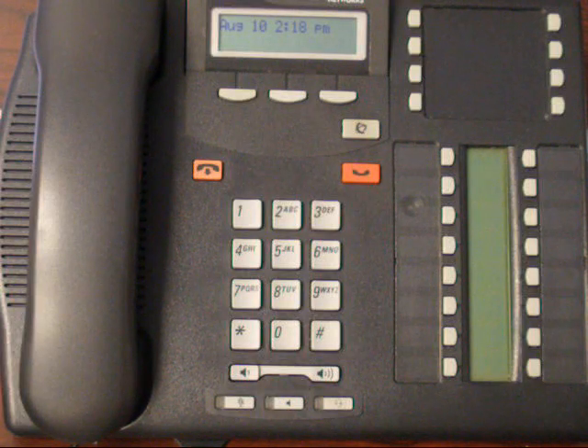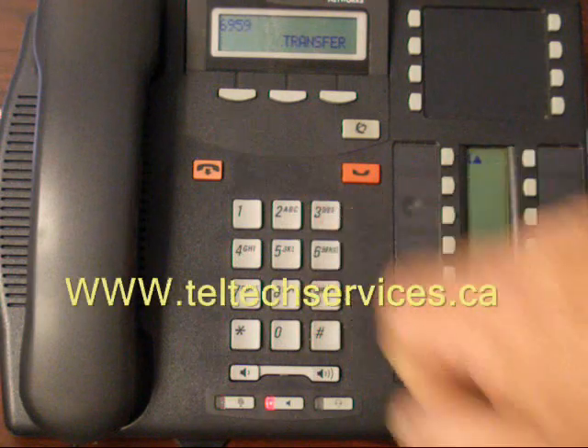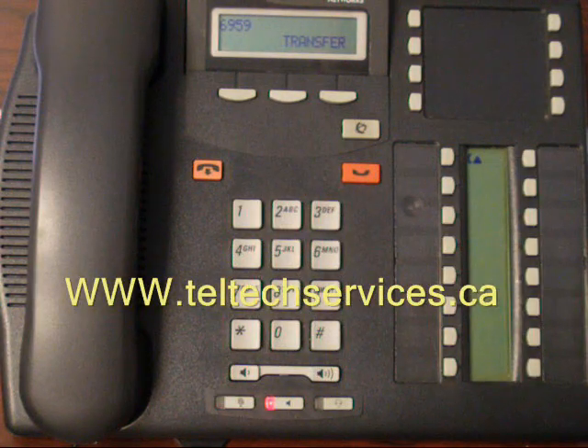Accessing your voicemail remotely. The first step is to call into your office. Once the greeting starts playing — for example, 'Thank you for calling Caltech Services' — press star star.